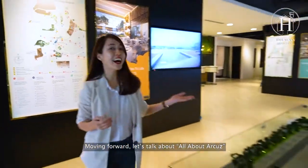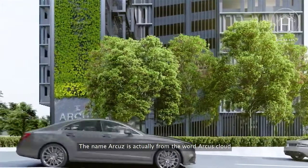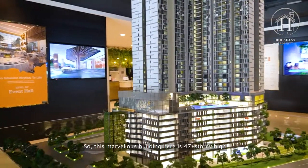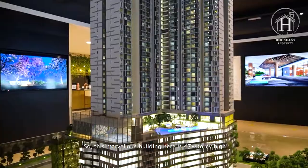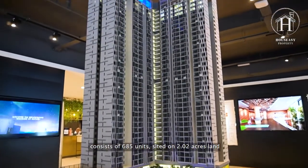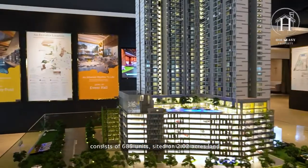Moving forward, let's talk all about Arcus. The name Arcus actually comes from the word 'arcus club,' carrying the meaning to lift up the residents' spirit — like you are living in the sky. This marvelous building is 47 stories high, consists of 685 units, and is sited on a 2.02-acre land.